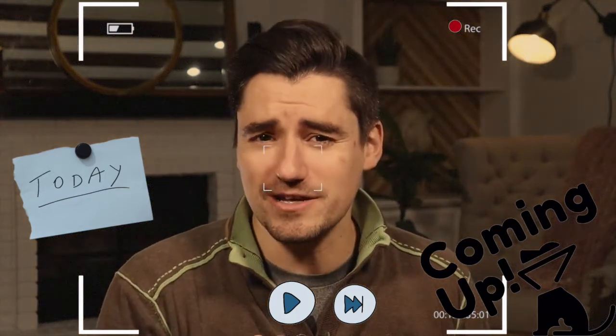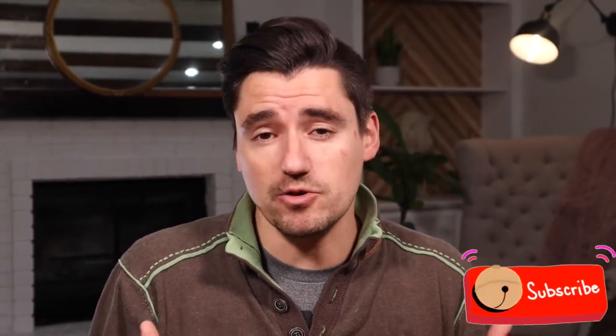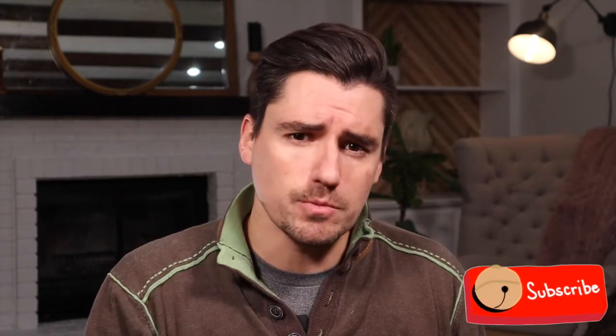Hi guys, my name is Dan, I'm a veterinarian, and today I'm going to cover old dog vestibular disease. I'll cover what you as a pet owner are seeing at home, what I as a veterinarian will do to help diagnose and treat it, and help your dog feel better, and what you're going to expect long term from your doggy.